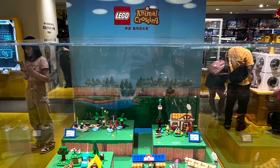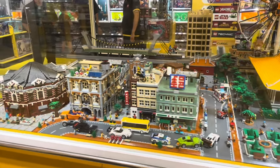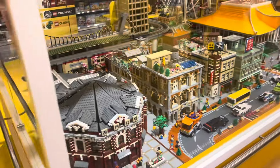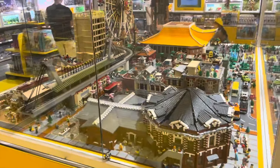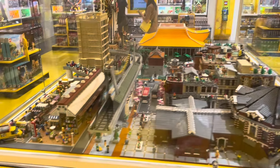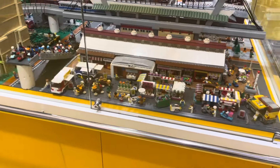Then we get to the cool diorama. They have a lot of characteristic buildings from Taipei. Look at this octagonal building here, this cool train station at the back, the yellow-roofed temple. And then we get to the market stalls here — it's all beautifully done. I was really impressed by this display.